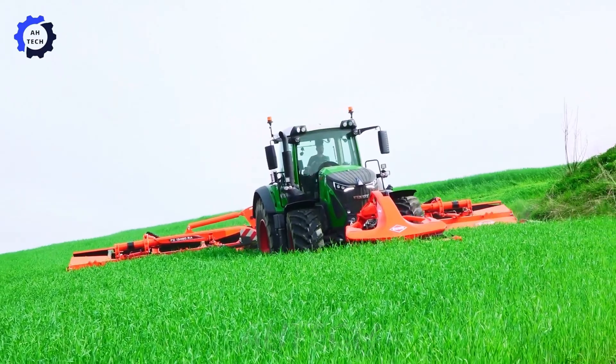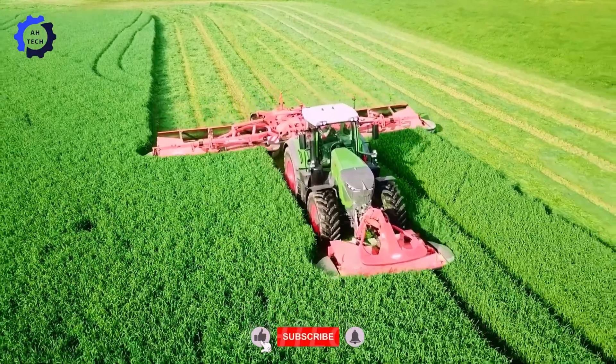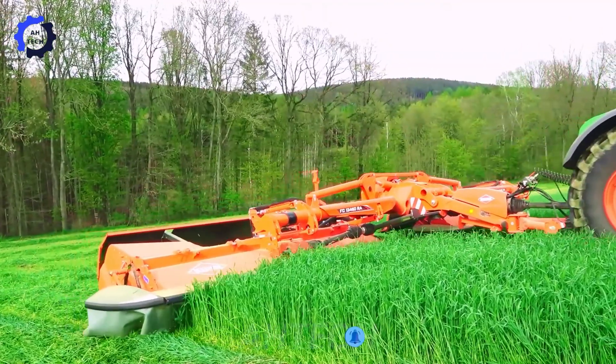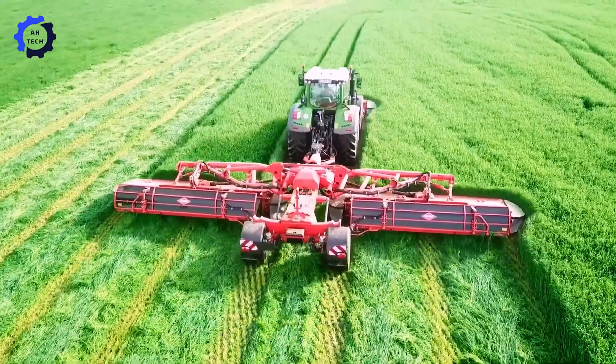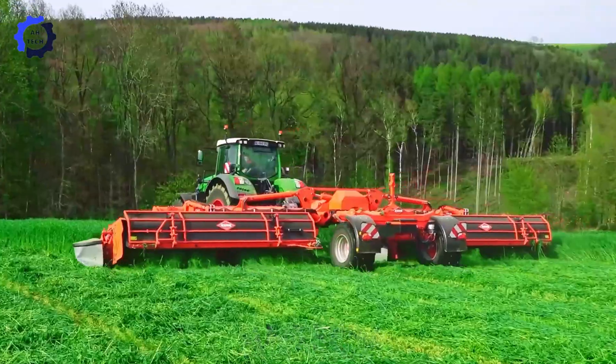The Kuhn FC 13460 RA lawn mower and the Fendt 936 Vario tractor represent advanced agriculture technology from Germany. This powerful combination excels at effectively cutting and conditioning green rye.